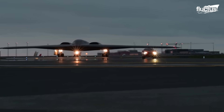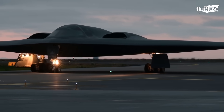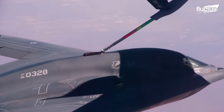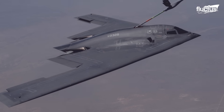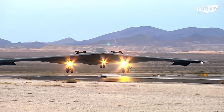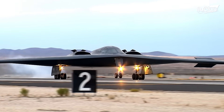The B-2 has played a significant role for the U.S. Air Force in various conflicts. However, it is set to be succeeded by a more advanced aircraft.